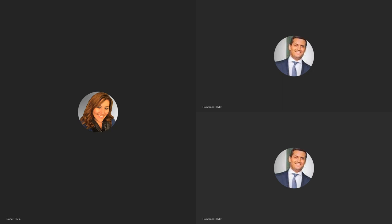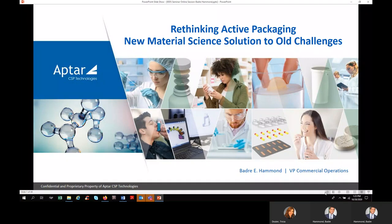Hello, my name is Badri Hammond. I'm responsible for commercial operations for Aptar CSP, and today I will be talking to you about a new way of thinking about active packaging solutions, focusing on a material science-based solution, hoping to address some new challenges and a way to overcome them using active packaging solutions.